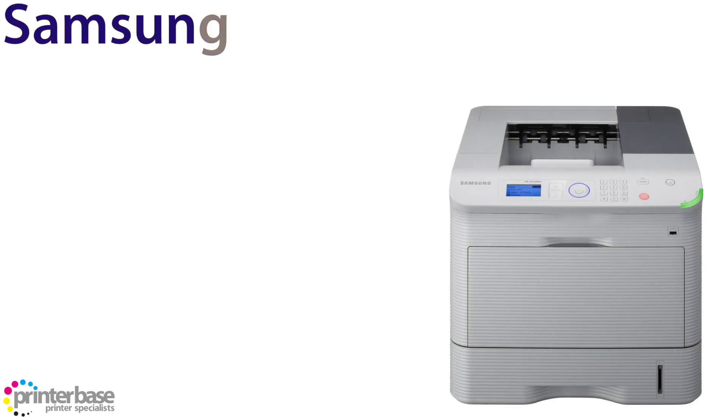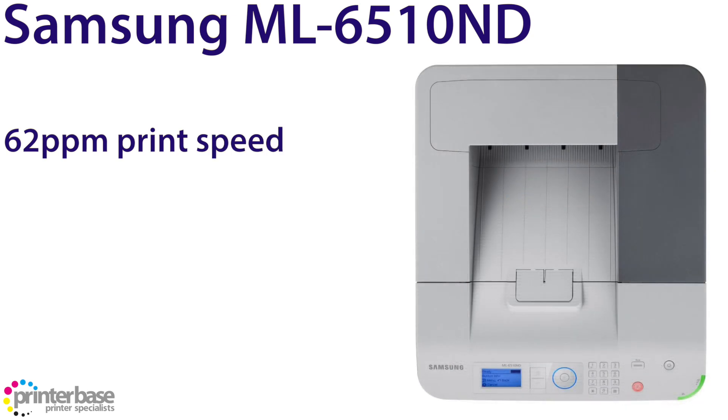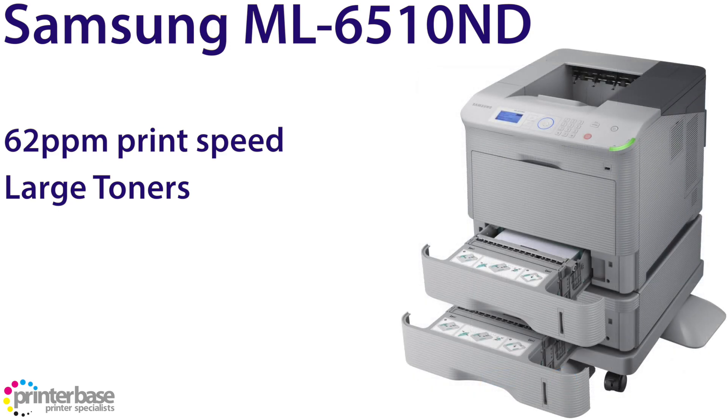In at number 4 we have the ML6510ND from Samsung. This is another A4 mono laser, and it just pips the Kyocera with a print speed of 62 pages per minute. It ships with a toner cartridge rated for 10,000 pages, and can be replaced with either standard, high or extra high yield toners, giving 10,000, 30,000 or 40,000 pages respectively.